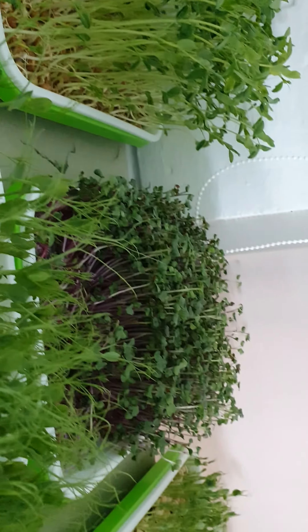Red basil still not ready. Here we have the rocket, and here is nasturtium. Then we have red sorrel here, it's still under the cover. And the mint — mint is growing as well, pretty well.